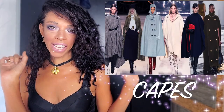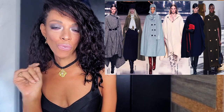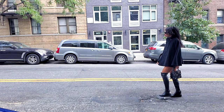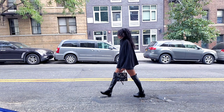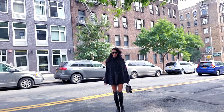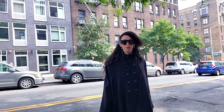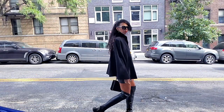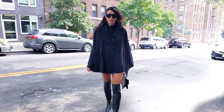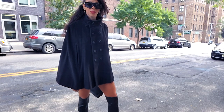Number one: capes. Capes are all over the runway — Givenchy, Paco Rabanne, all the big names. My friend's cape was in style a couple of years ago. For me, it's not really about trends per se, but it's nice when they come into fruition because it gives designers the go-ahead to come out with their own particular take on it, giving us more to play with.